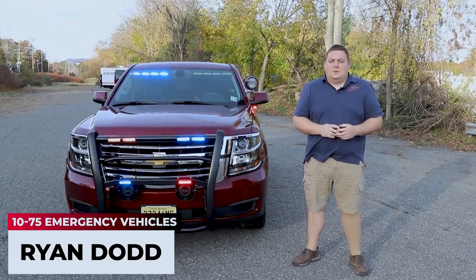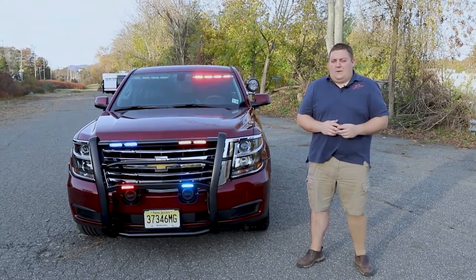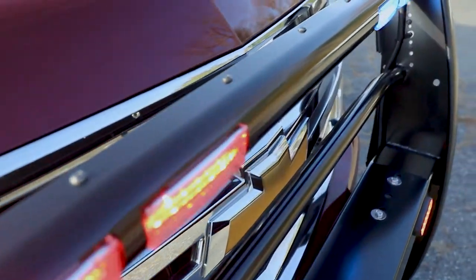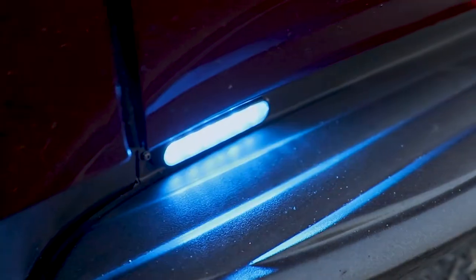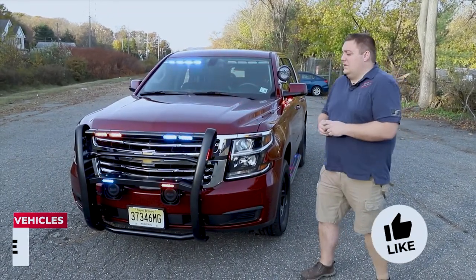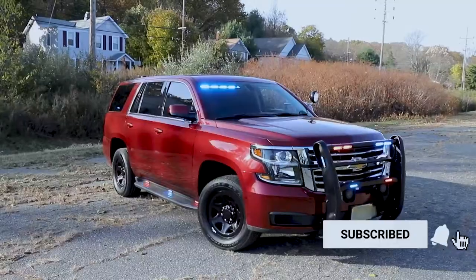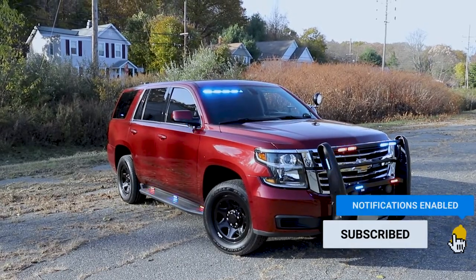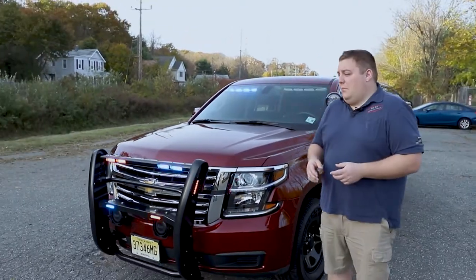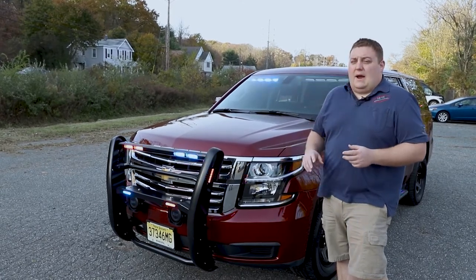It's Ryan with 1075 Emergency Vehicles. We're looking at this 2020 Chevy Tahoe for the Dumont Fire Department. This is one of two vehicles that we built that are twins. The vehicles feature SoundOff Signal's blueprint electrical system, the OBD2 reader called the LINK, the vehicle's sync module, so both vehicles are able to synchronize up to each other and have a less distracting scene.